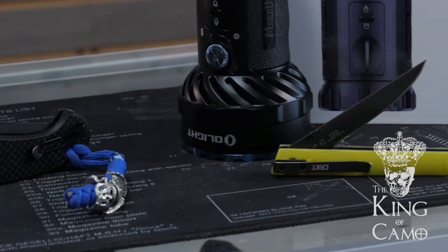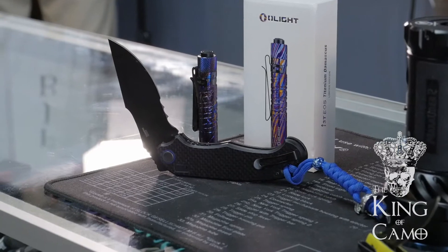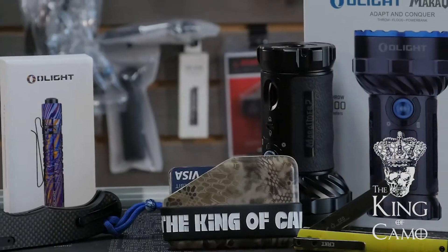I'm Ryan. I'm Nate. And today we're gonna be going over some of our favorite EDC gear that we have in the shop. We're gonna try and see whose is better, and down in the comments you guys can decide on which ones you think.